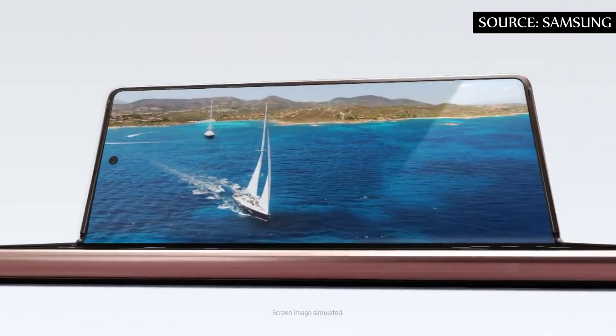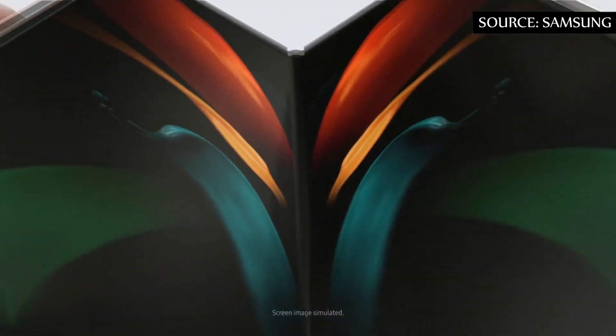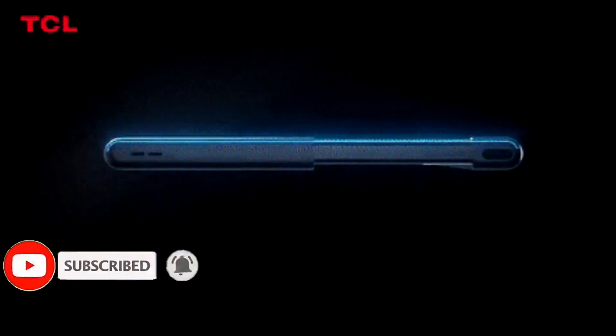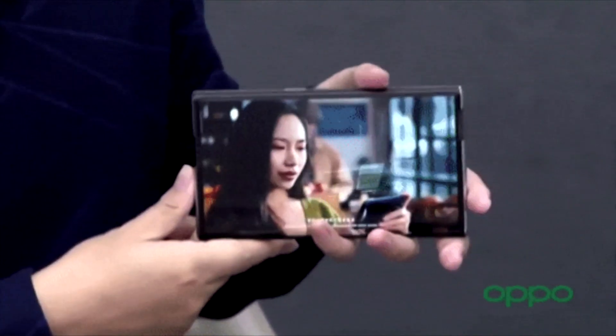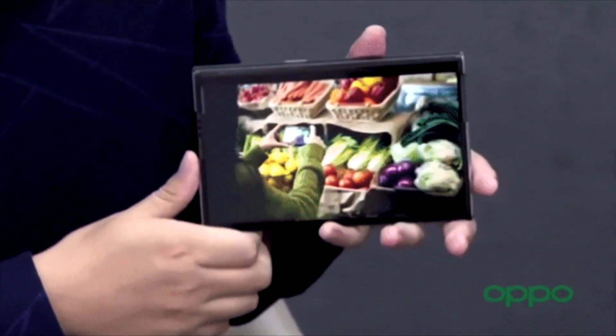Without giving much information, it is indicated that the 'S' of the Galaxy Z Fold S would stand for the word 'scroll' or 'roll', indicating that the roll-up screen would be the main highlight of the product. The design can be practically the same as what we saw in the TCL prototype, the teaser given by LG for the next Explorer Project model, and the POCO X 2021 concept smartphone — with a body built in two parts: one larger that remains fixed and another that slides to enlarge or retract the screen.